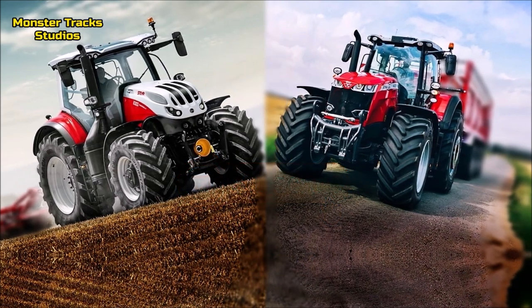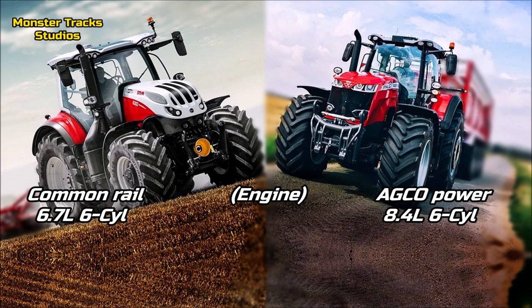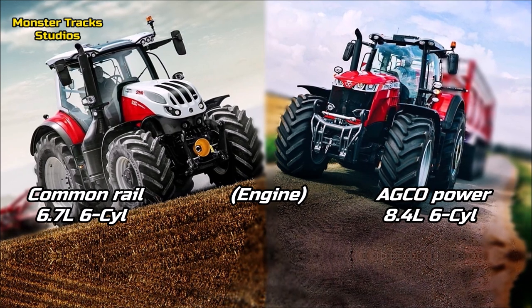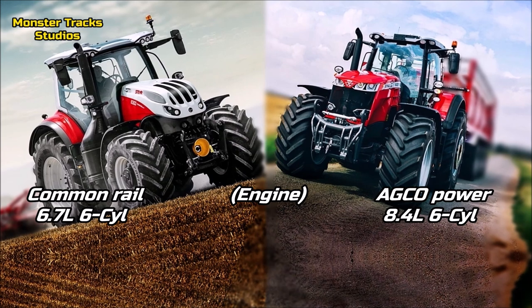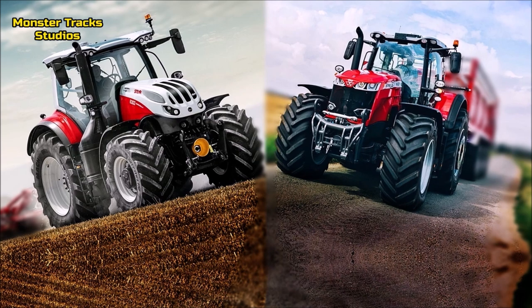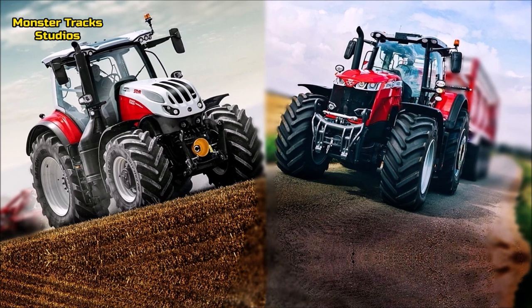As for the engine, the Steyr wears a common rail diesel of 6.7 liters and 6 cylinders, Stage V. Ferguson from the other side wears a larger engine of AGCO power, with 8.4 liters and 6 cylinders also. The difference is big — Ferguson has a way larger engine, and this is an advantage in the fields.